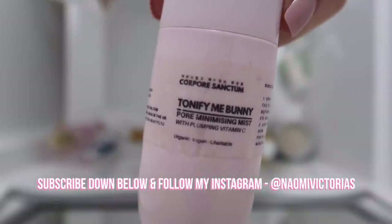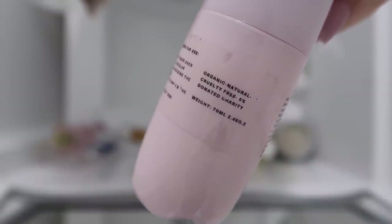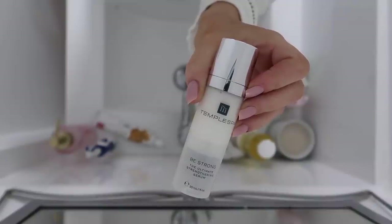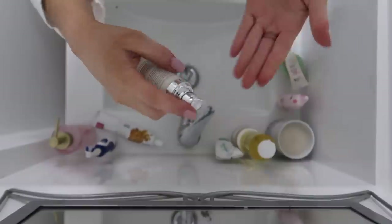I'm starting my skincare off this morning by toning, and this is a pore-minimizing vitamin C mist by a K-beauty brand — the packaging is just the most adorable thing ever. Next up I'm going in with my serum, and I've only just started using a serum and I'm finding it's really helping my skin.